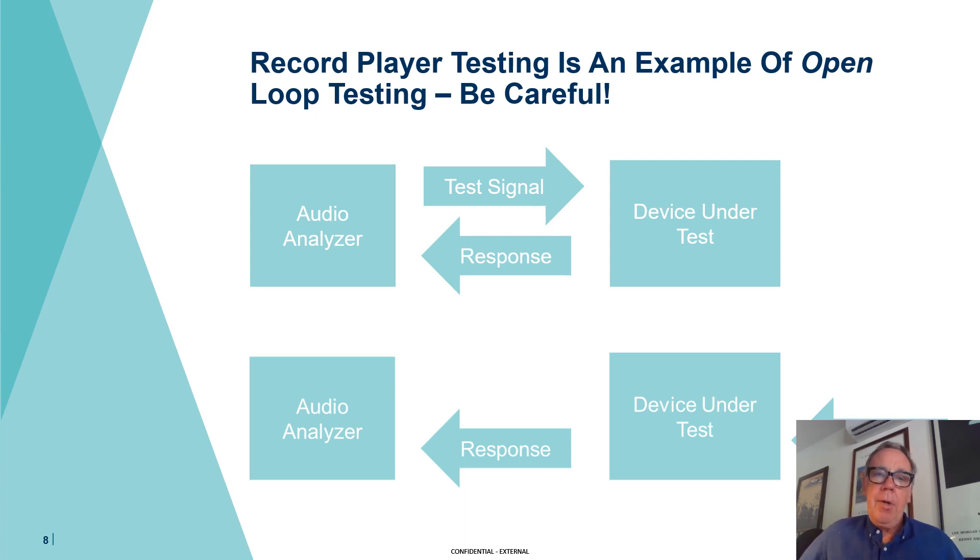Unlike testing other electroacoustic devices such as loudspeakers, microphones, audio systems, amplifiers, and CD players, where you're in a closed loop environment with an audio analyzer sending out a signal and coordinating its response with what's being sent out — when it comes to turntables, we don't have that luxury. All we have is the pickup cartridge sending out a signal from a test record that we didn't make and have no control over. All we're doing is measuring an open loop response. That makes life a little interesting.